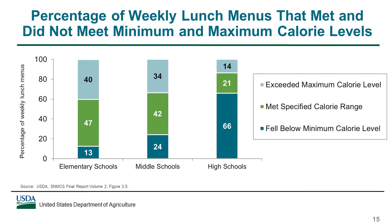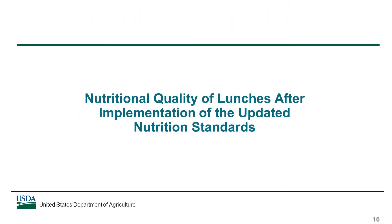Menus that did not meet the specified calorie range either fell below the minimum calorie level or exceeded the maximum calorie level, shown in the top and bottom portions of each bar. For elementary and middle schools, it was more common for lunch menus to exceed the maximum calorie level than to fall below the minimum. The pattern was reversed for high schools, where it was more common for menus to fall below the minimum calorie level than to exceed the maximum. Next, we'll look at findings from a separate analysis that examined the nutritional quality of school lunches before and after the updated nutrition standards were in place.